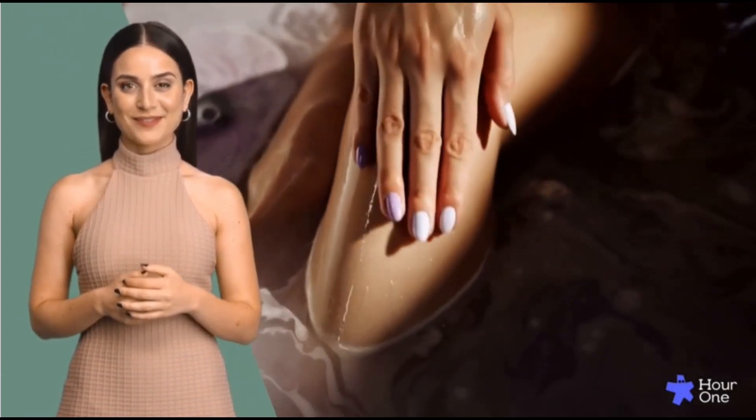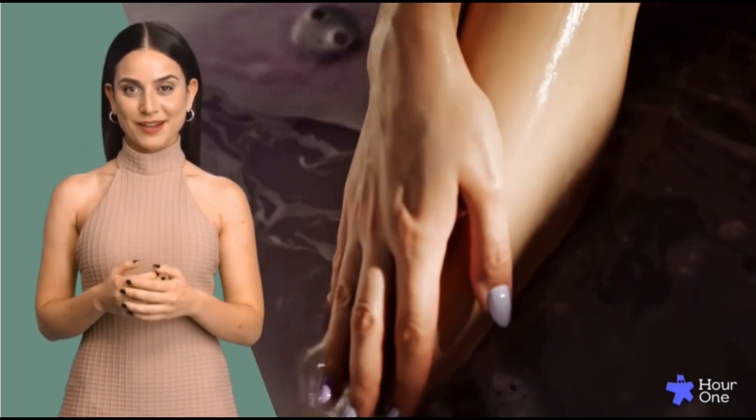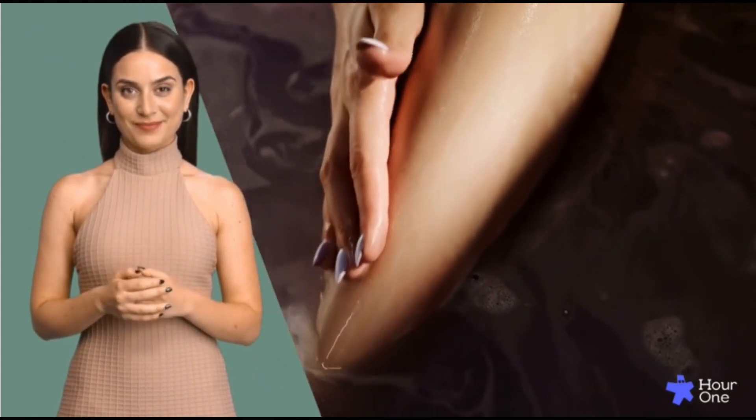Welcome to Earth Botanica, where we make natural and eco-friendly bath and spa products just for you. We love nature and we know you do too — that's why we use only the best ingredients like essential oils, botanical extracts, and mineral salts to make our products.